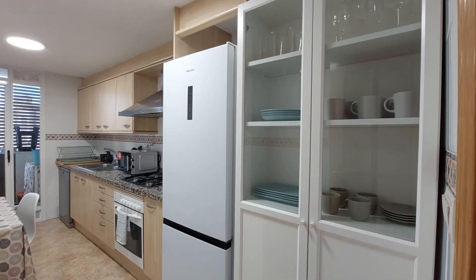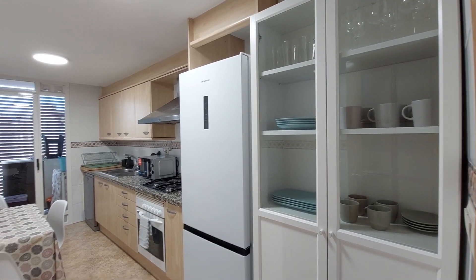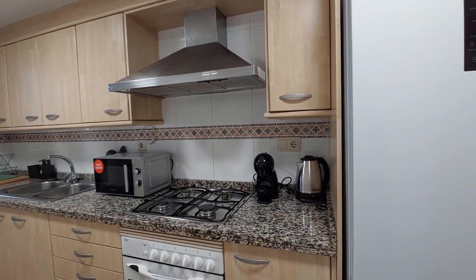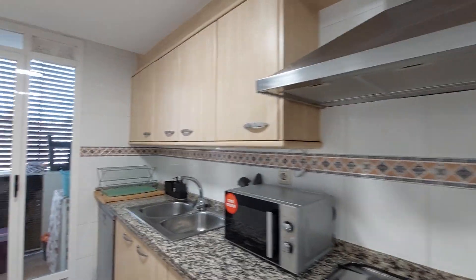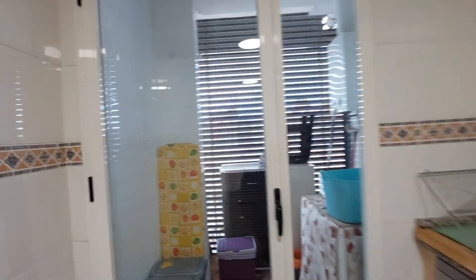This is your kitchen. You have glasses, plates, and kitchen appliances that you can use. You have a fridge, a table with three chairs, an oven, a coffee machine, a microwave, and a dishwasher over here.